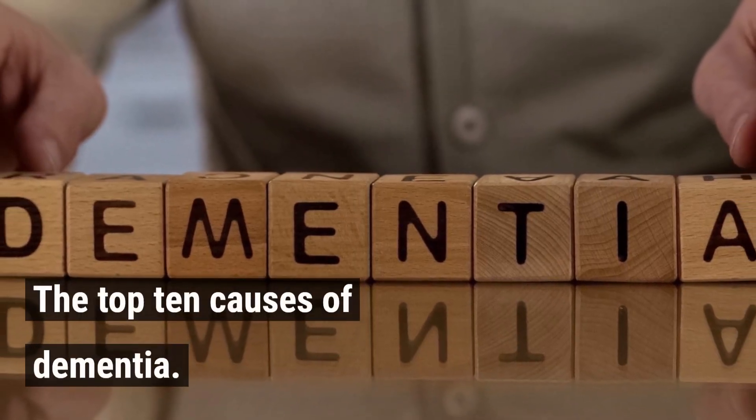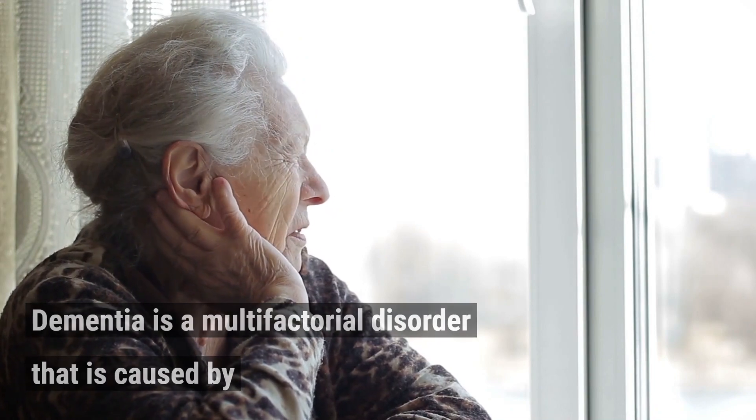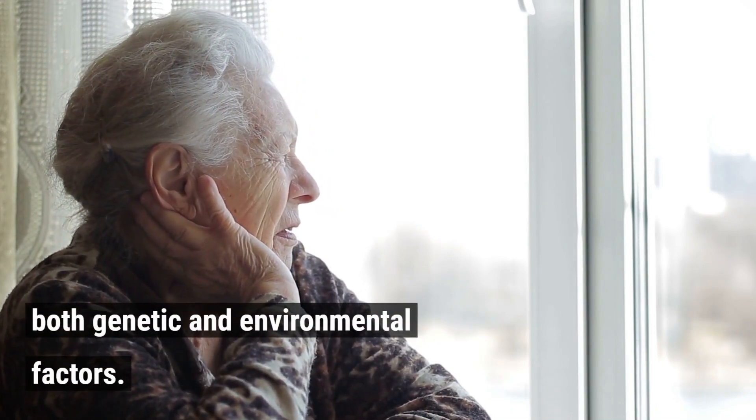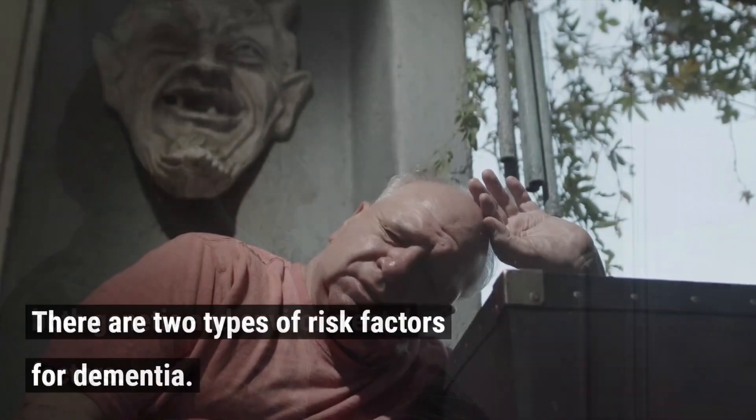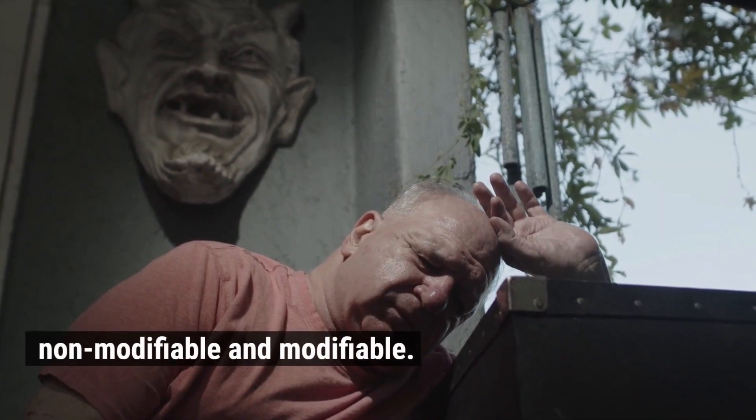The Top 10 Causes of Dementia. Dementia is a multifactorial disorder that is caused by both genetic and environmental factors. There are two types of risk factors for dementia: non-modifiable and modifiable.